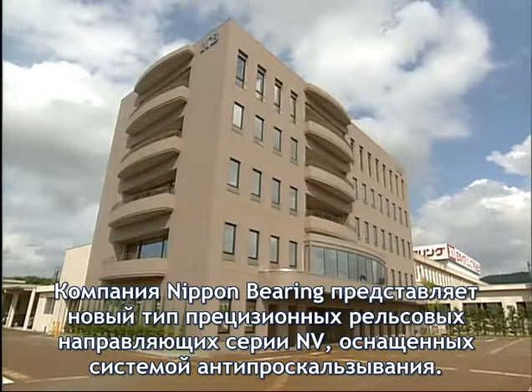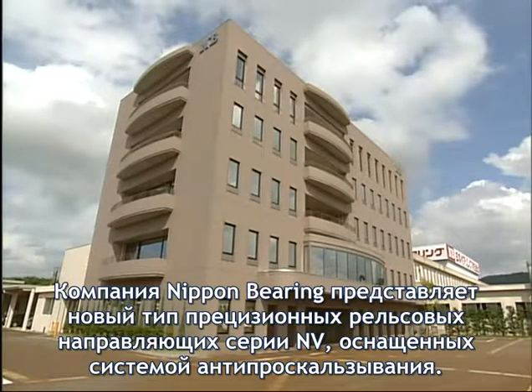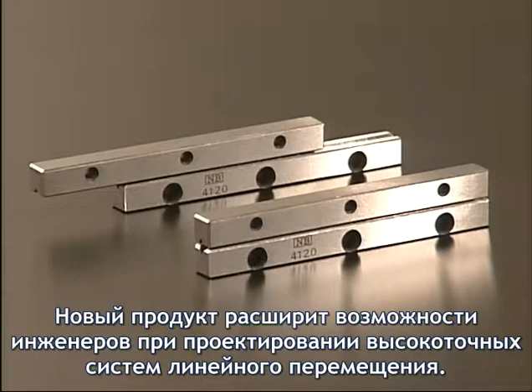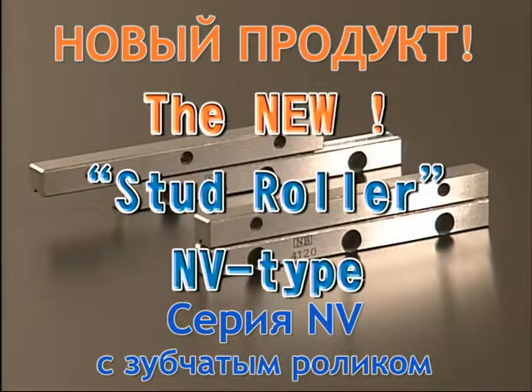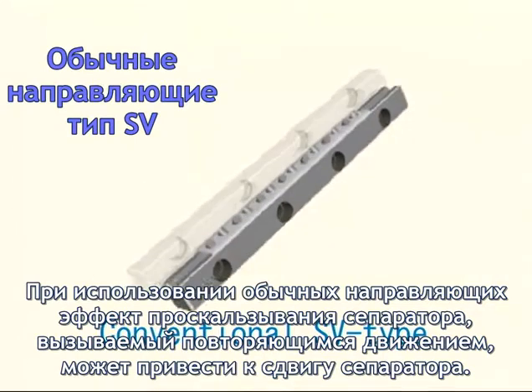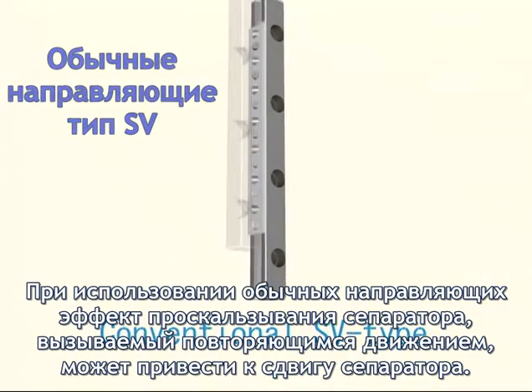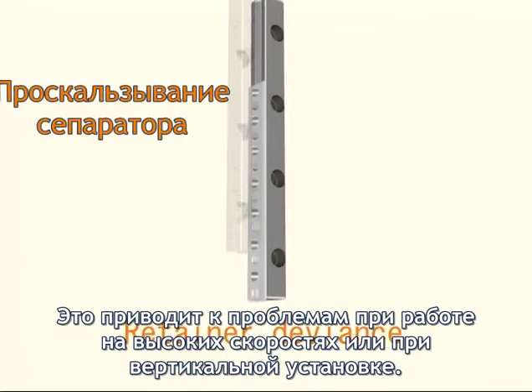Nippon Bearing Company Limited has completed the Stud Roller NV-Type based on an unconventional new idea. This will further expand the possibilities of precision linear motion. With conventional products, the roller slip phenomenon caused by repetitive motion of the track base creates deviance in the retainer, causing a problem in handling high-speed specification or vertical axis specification.